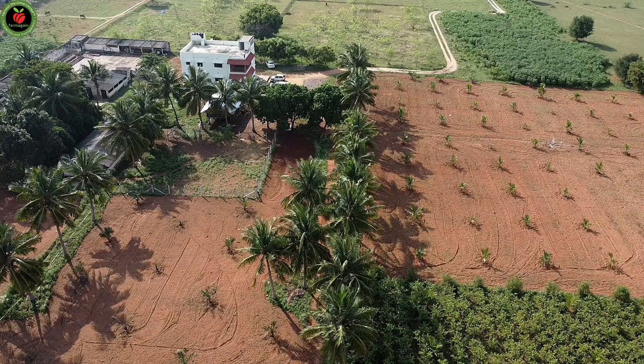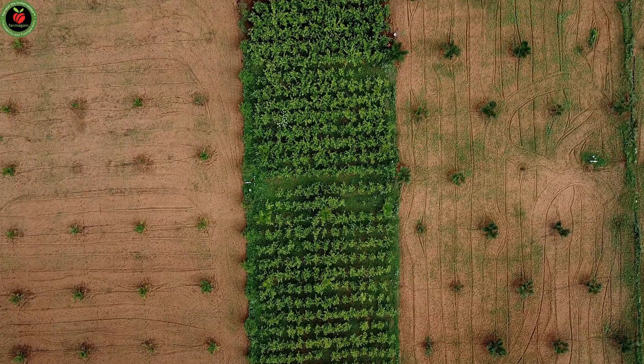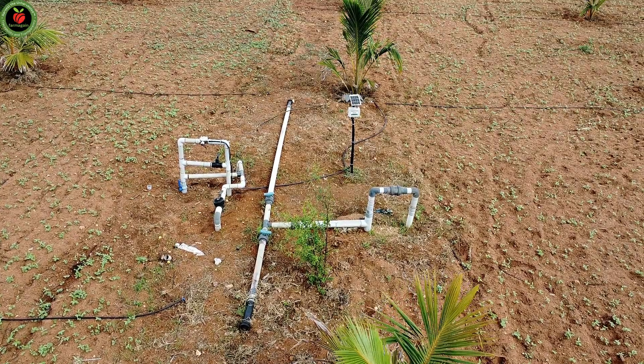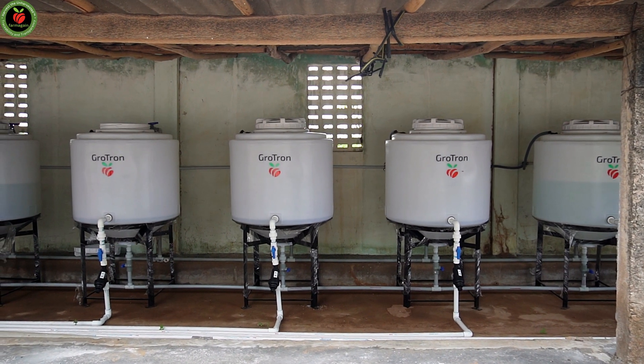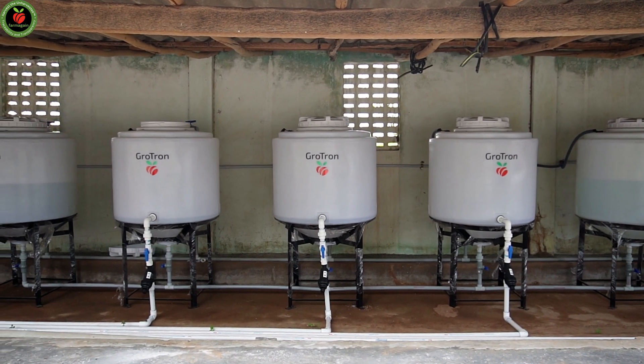The farmer is Mr. M. Durairaj. He has a 15-acre farm of which around 10 acres is growing a combination of oil palm, guava, and coconut. Today let us get into his method of cultivation, how he got into growing oil palm, and what benefits he expects. We will discuss these things in this video.